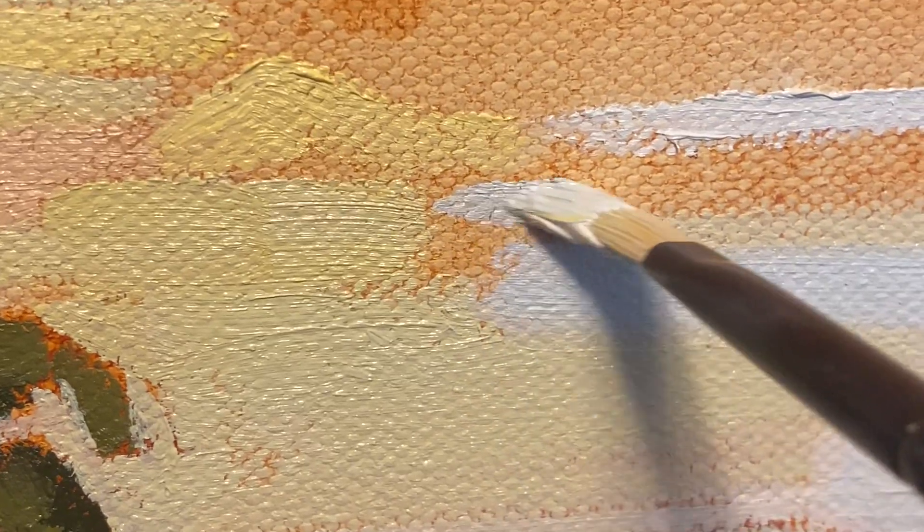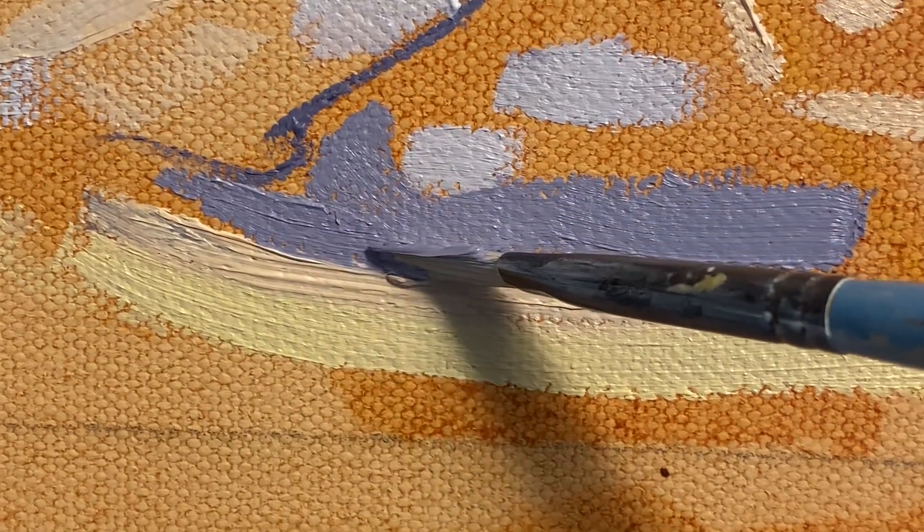I made a choice to position the sun and land at the very bottom of the canvas. I wanted this painting to truly be a story about the clouds, movement, and color.